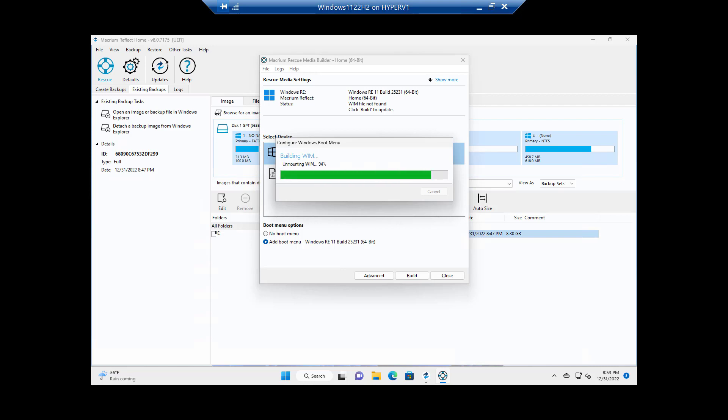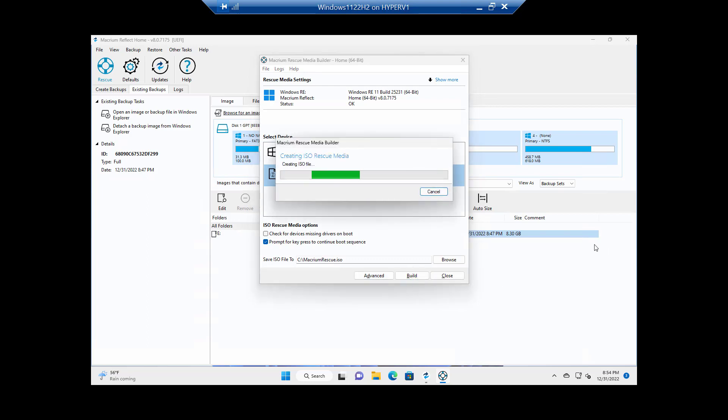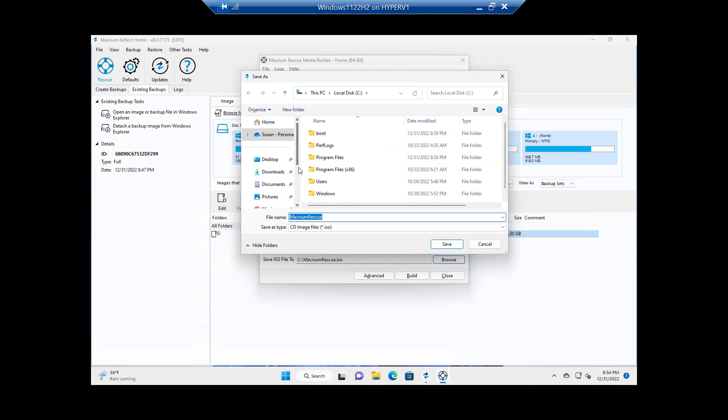It's adding the recovery option to the boot menu. When that's done I'll boot into the process and show you what it looks like. I'm also going to click on ISO file and build that as well. You want to make sure you have some kind of rescue media. In practice, you'd browse to your flash drive location and build the bootable media there — this is a virtual machine so I can't do a real flash drive, but you get the idea.